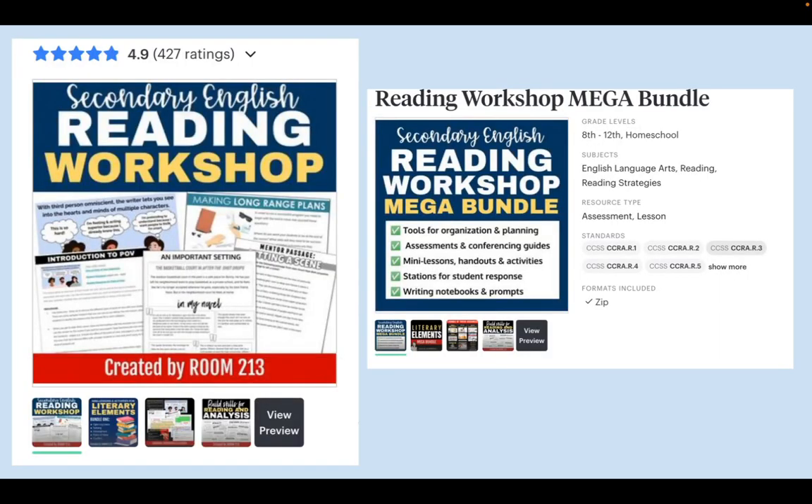You might be thinking, I like the strategy, I can see how it works, but where do I find the mentor texts? And more importantly, where do I find the time? I can help — I give away a lot of free stuff, but I also have things you can purchase to help your reading workshop or independent reading program.